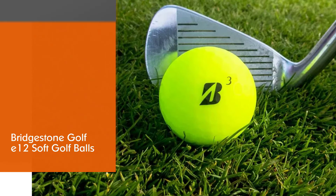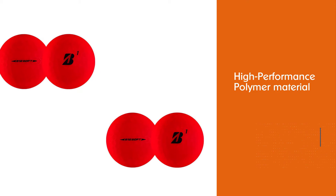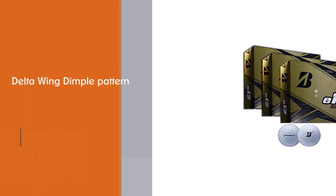Number two: Bridgestone Golf E12 Soft golf balls. The E12 features the Active Acceleration Mantle made from a new high-performance polymer material, which enables the ball to create increased thrust and higher velocity upon impact. This golf ball also features Bridgestone's delta wing dimple pattern, which provides smoother airflow and less drag.